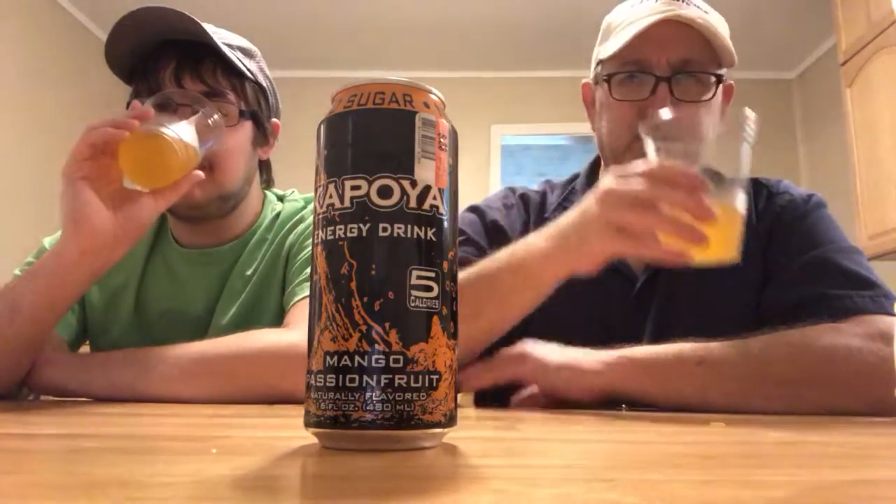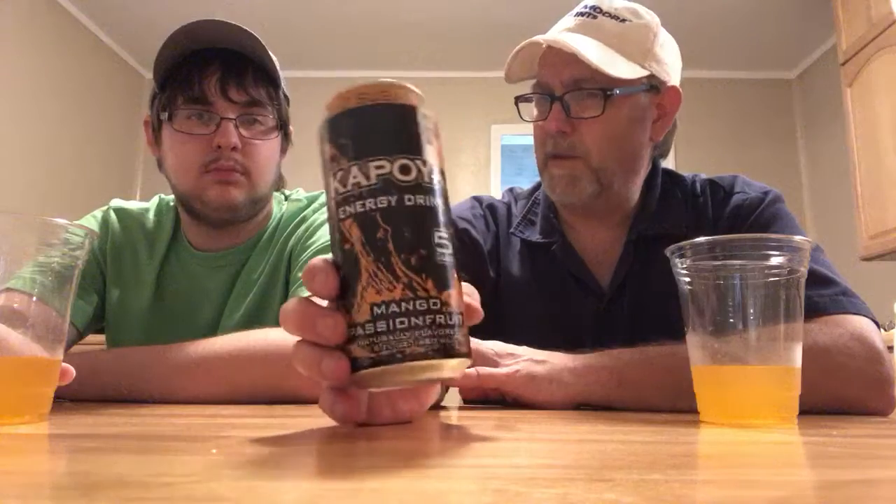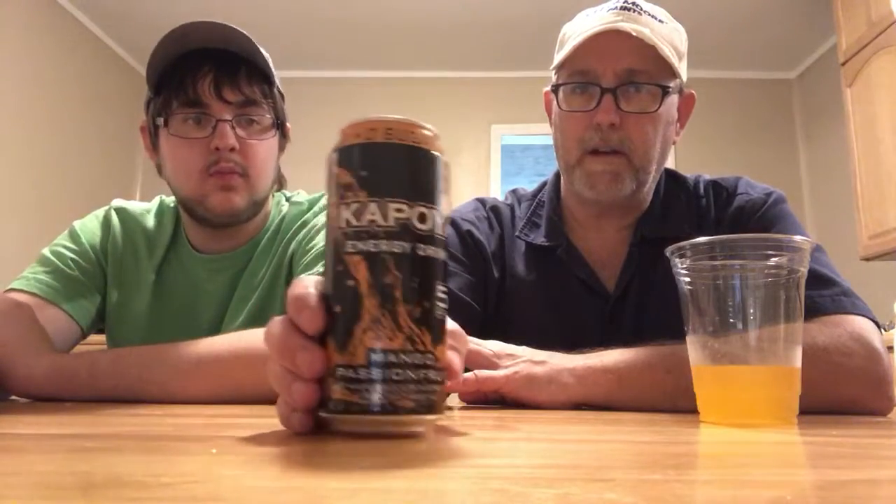Very good. I like it. We needed that because we're getting ready to do some work around the house — we need a little bit of a boost. Let us know if you have had a Kapoia energy drink. They don't appear to be very popular right now yet. Maybe they haven't been introduced very much. I haven't seen any commercials on them or anything like that. Have we even looked to see if they have any reviews on this yet? I'll have to check and see. Anyway, 33 cents for a pretty decent energy drink right there.